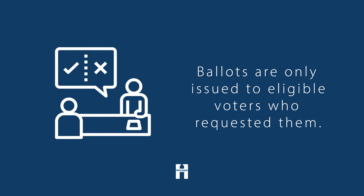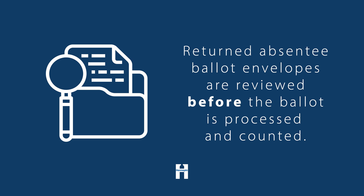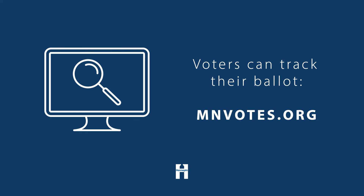Ballots are only ever issued to eligible voters who have requested them. Returned absentee ballot envelopes are reviewed by trained absentee ballot board members before the ballot is processed and counted. Voters can track their ballot through mnvotes.org.